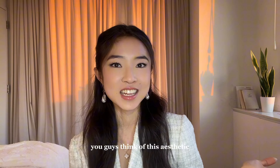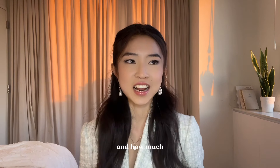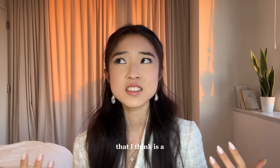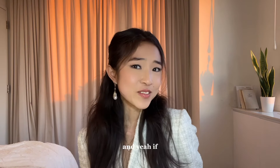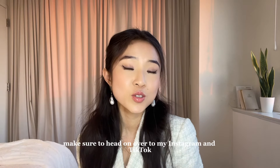So, what do you guys think of this aesthetic? Would you try it out? I think it's a pretty fun style because of how fancy and dressy it is and how much it makes you feel like the main character. Don't forget to check out the folder of items I linked in my LTK — it's a really great starter kit for this aesthetic. If you like this video and want to be fashion friends, definitely subscribe, and head over to my Instagram and TikTok where I also post fashion content and style inspo. Hope you guys enjoyed and I'll see you soon, bye!